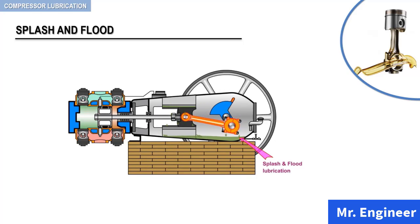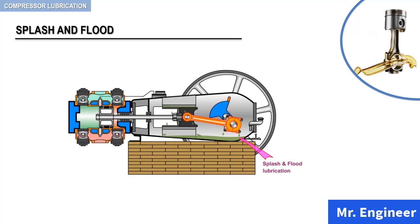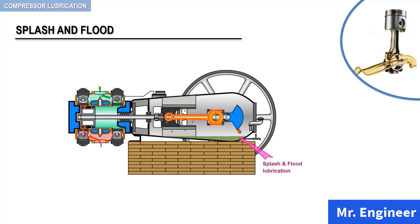This is illustrated in this simplified animation. As you can see, this lubrication system guarantees an ample oil supply for the crosshead and the bearings.